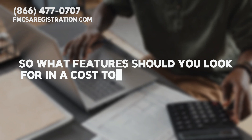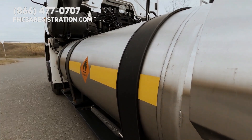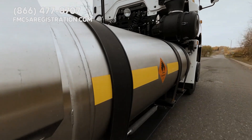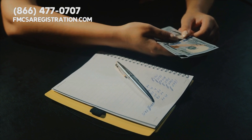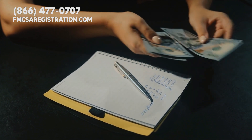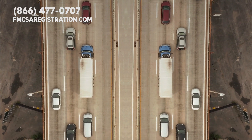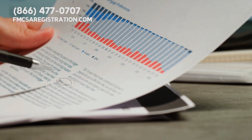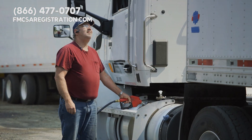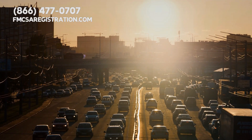What features should you look for in a cost-to-drive calculator? First, it should easily calculate fuel costs — input your trip distance and vehicle's fuel efficiency, and you'll get an estimate. Many calculators also offer trip planning features to help find the most economical route. Some even let you compare costs across different vehicles, useful for transportation company owners deciding which truck to use. The best calculators go a step further — they factor in tolls, offer fuel efficiency tips, and even consider weather and traffic conditions.